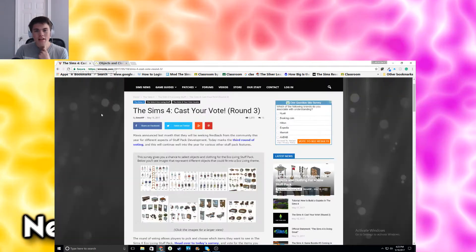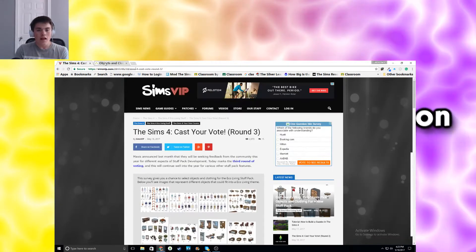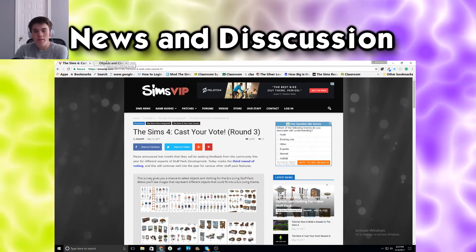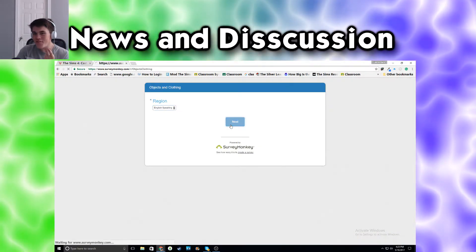As for how long the voting goes, I didn't check. If you wanna see more info, go to SimsVIP or SimsCommunity - they'll have something. As for when voting ends, I'm not sure. But that's what we're here for, is to vote, and that's what I'm making my video on.